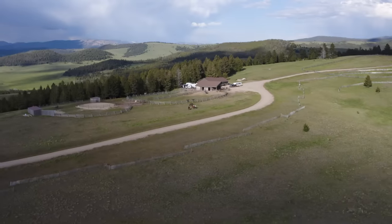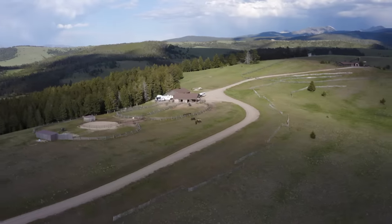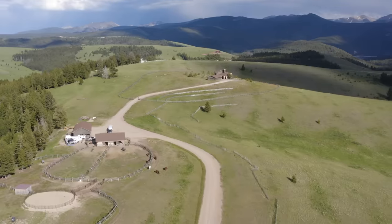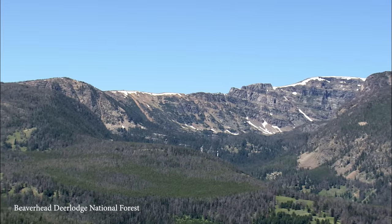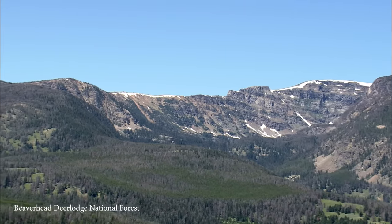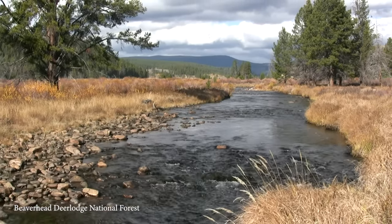To complement the residence, the operational improvements include a six-stall enclosed equipment shed, a two-stall horse barn with vet and tack rooms, washing facilities, and associated pens and sheds. For outdoor enthusiasts, the Beaverhead Deer Lodge National Forest practically surrounds the property and offers a lifetime of hunting and exploration at your fingertips.